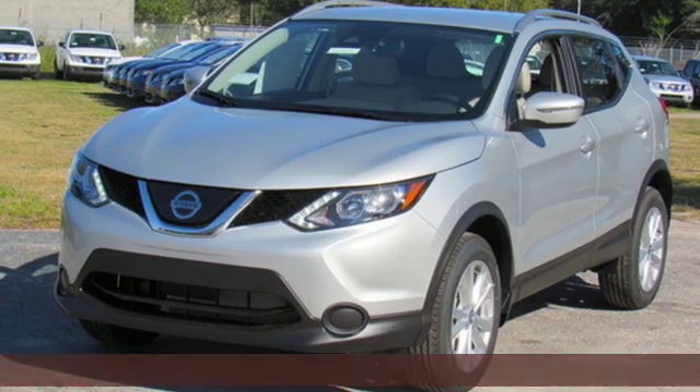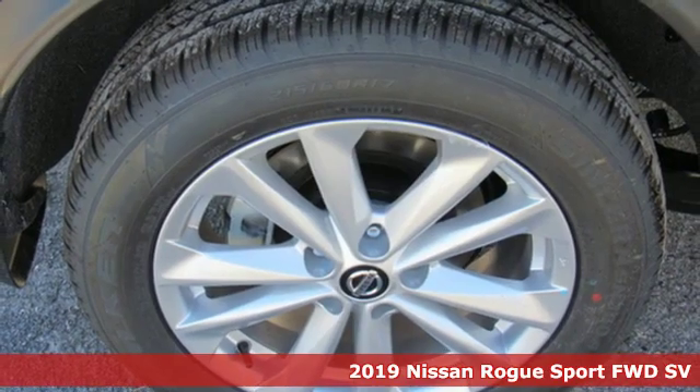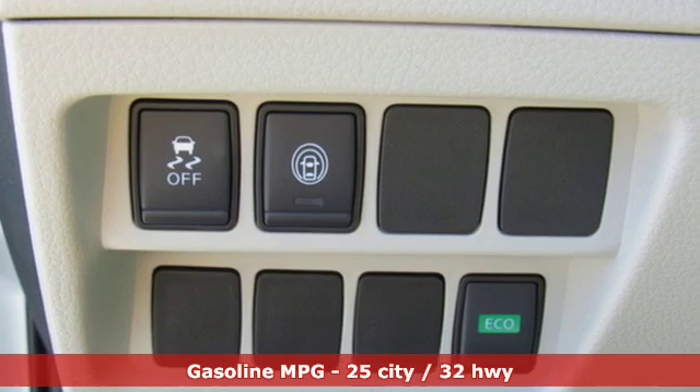It's a new 2019 Nissan Rogue Sport. It is what it says it is, a rebel ready for some fun. And with features like these, every drive is a pleasure.